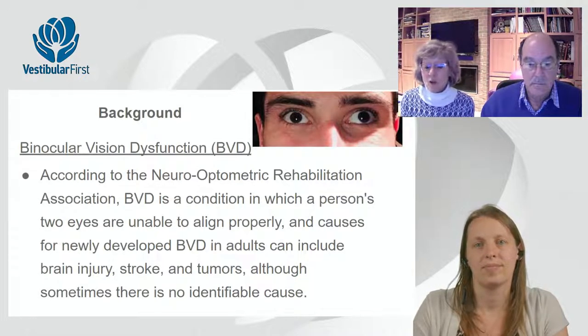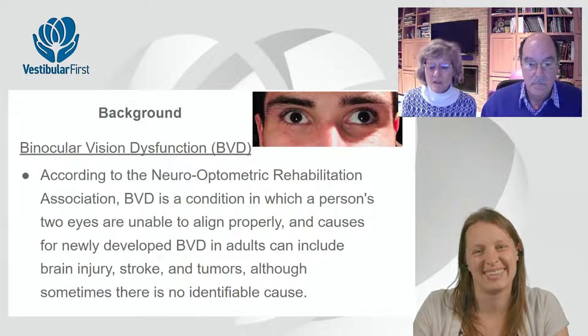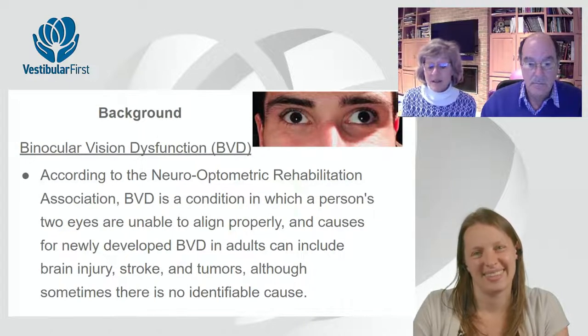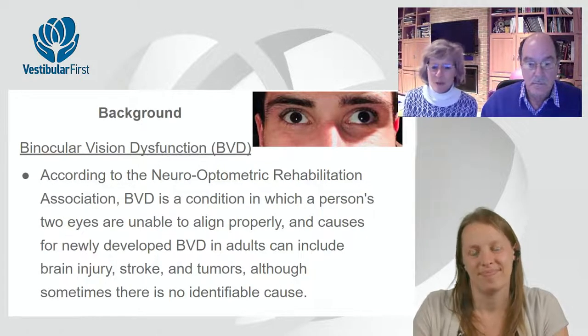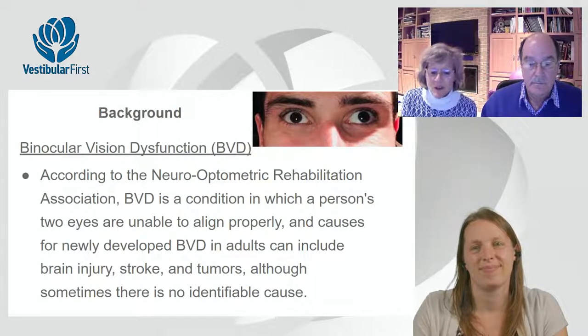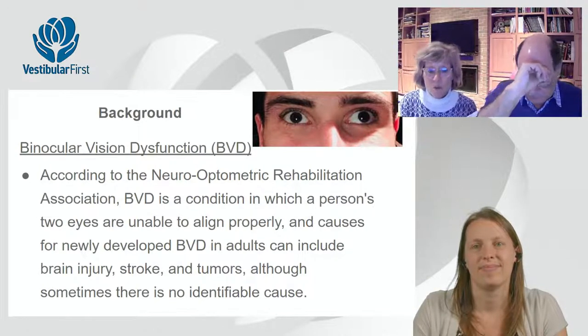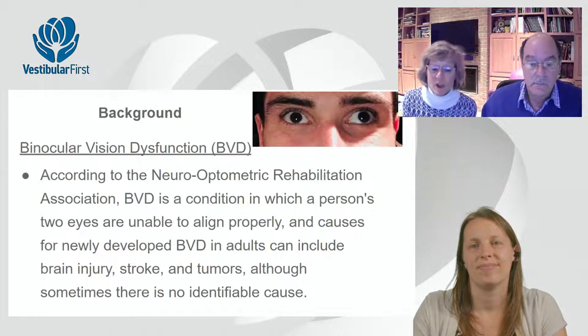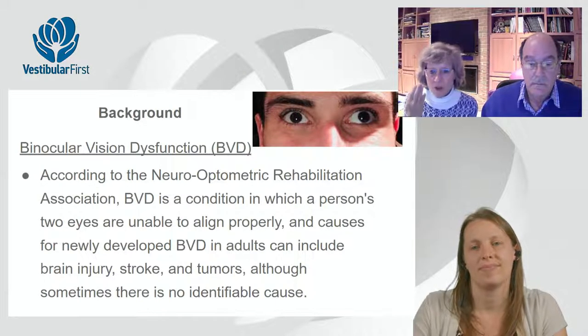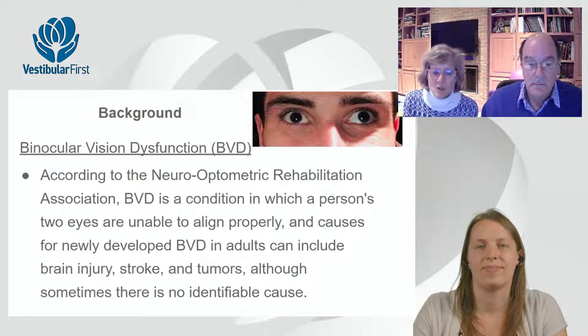Sometimes the brain goes right to anxiety — 'I don't feel safe' — because most of my patients have underlying anxiety because they don't feel safe in space. They associate it with being an anxious person and go see a psychologist or therapist. Occasionally they'll say they feel better when they just don't do all that close-up work. Eventually, hopefully, they come in for care and get the right correction.